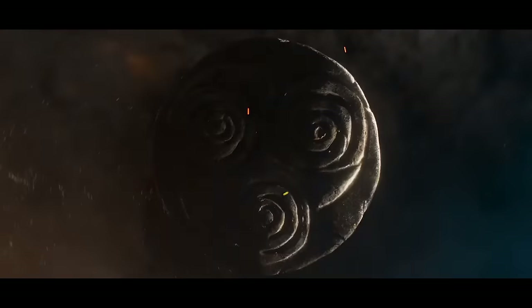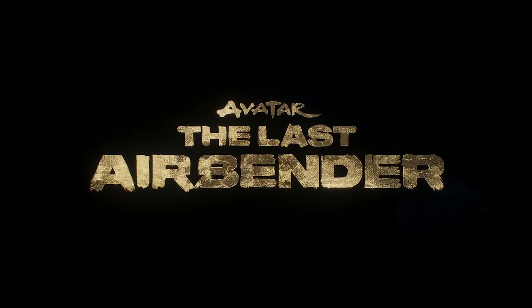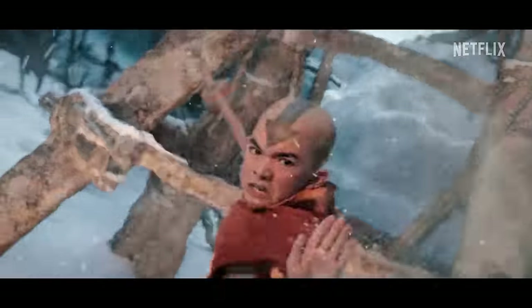We are just weeks away from the live-action Avatar series dropping on Netflix, and I could not be more hyped. The trailers just look absolutely amazing and faithful to the original, but also seem to hint that maybe we're gonna get some additional story beats along the way.